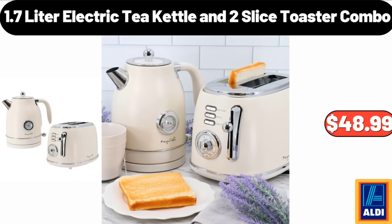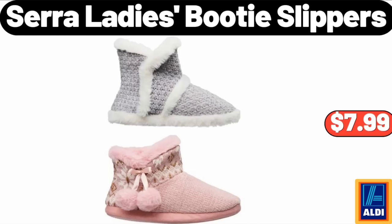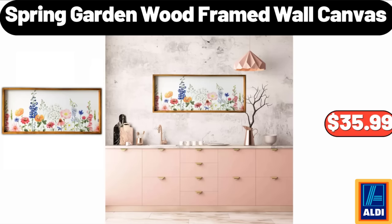1.7-Liter Electric Tea Kettle and Two-Slice Toaster Combo: $48.99. Anti-Overflow Belgian Waffle Maker: $14.99. Sarah Lady's Booty Slippers: $7.99. Rubberwood Covered Grinder: $12.99. Please don't forget to subscribe to my channel — thank you very much!